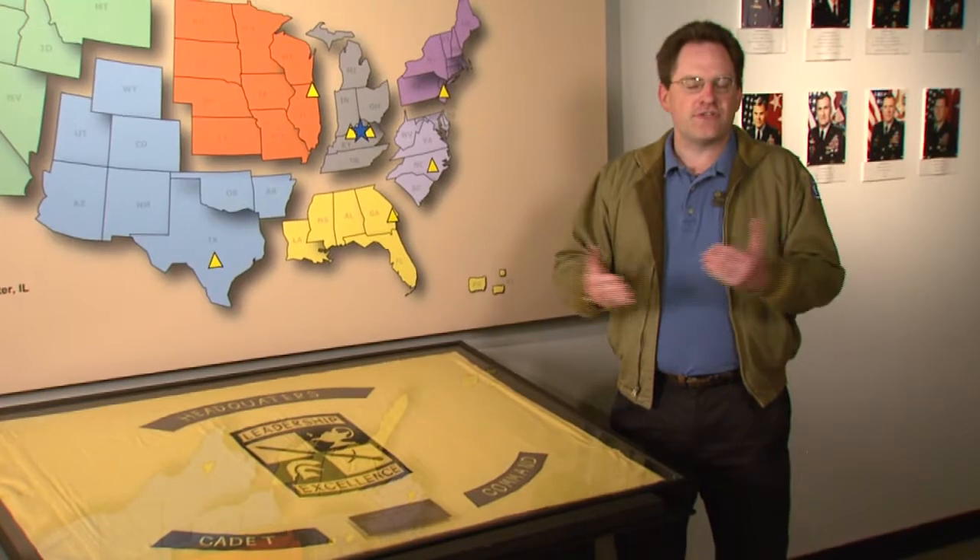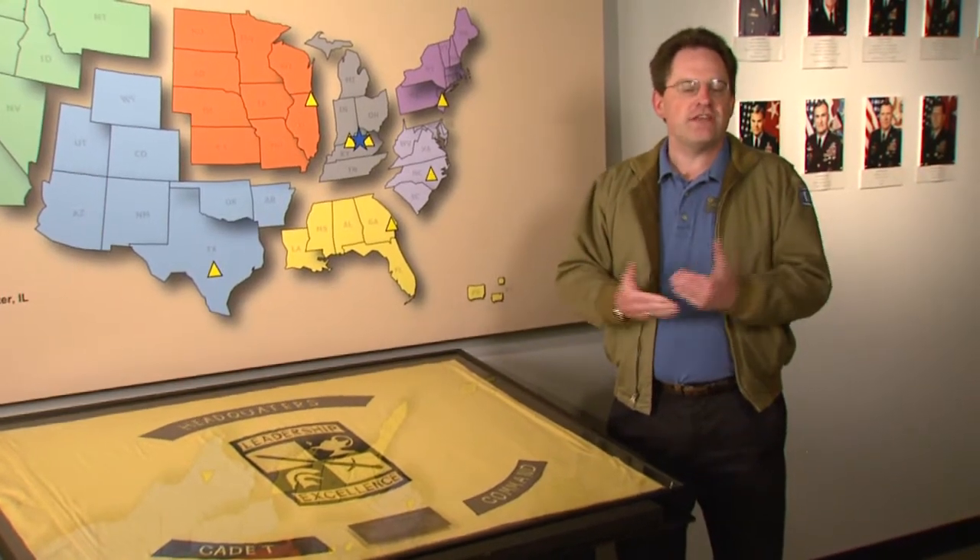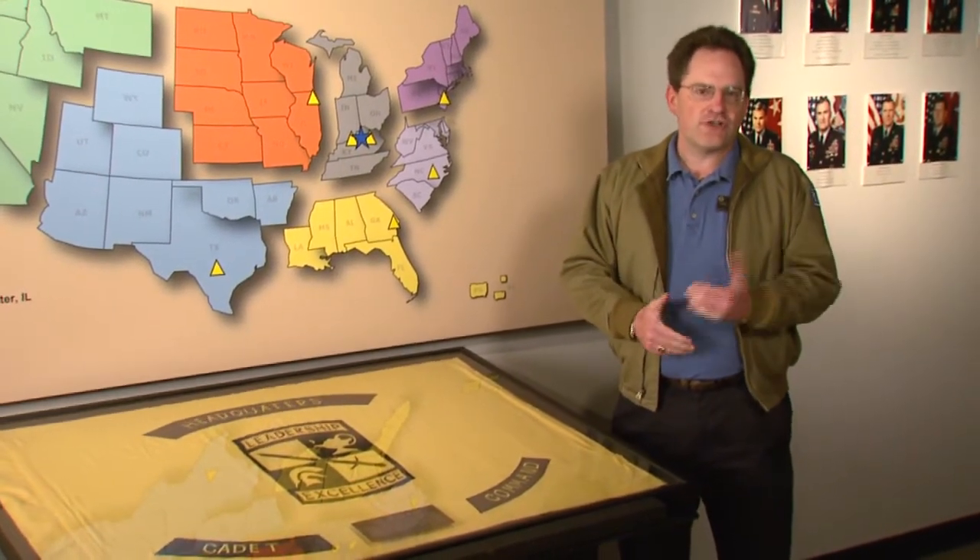Many famous ROTC graduates have gone on to lead the Army, including General of the Army George Marshall, General Colin Powell, and General Gordon Sullivan.